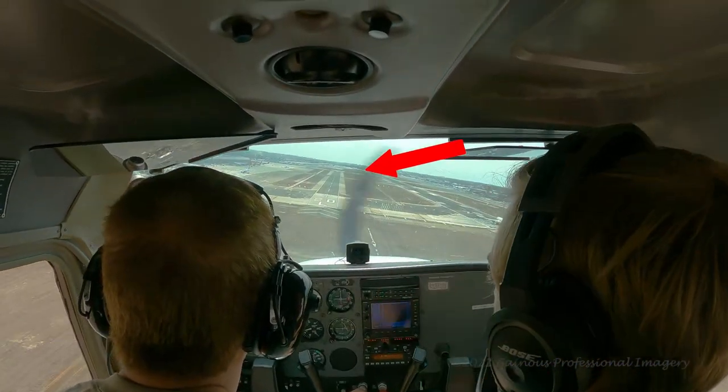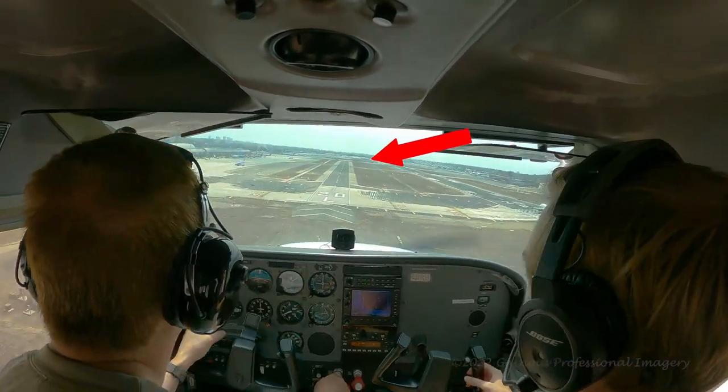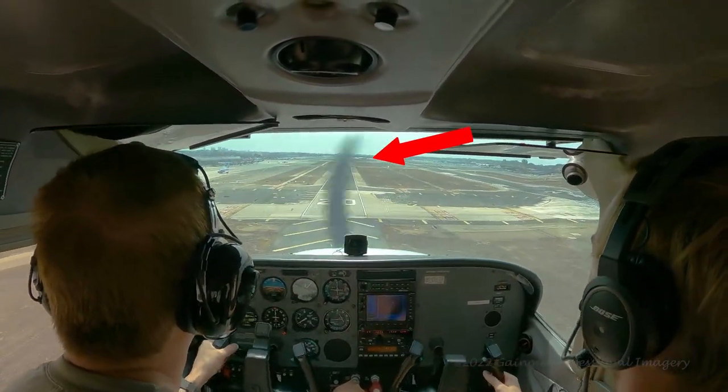That was like turbulence — we've got this landing. Power idle. We have the runway made, let's get that energy out.